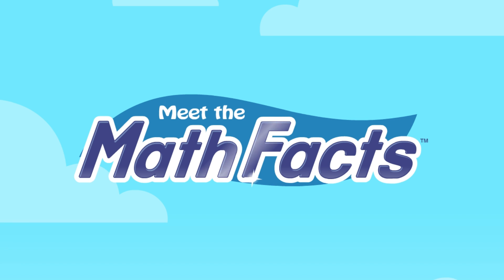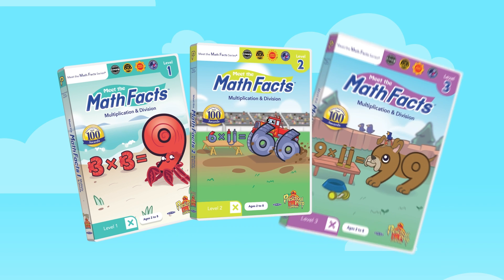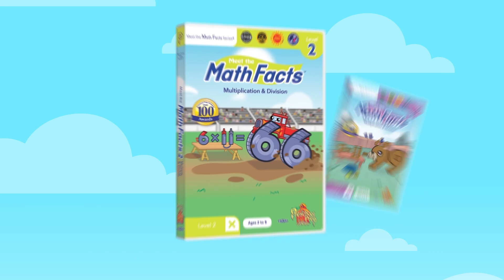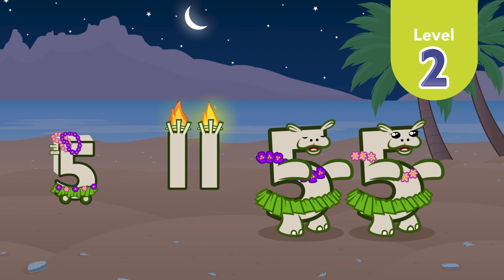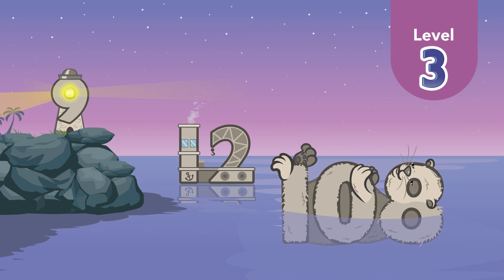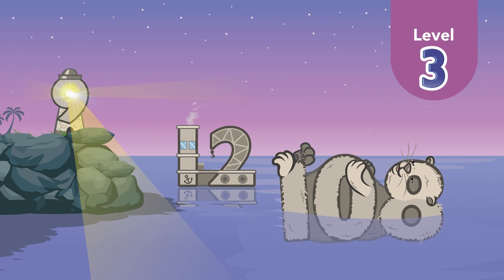You will be amazed at how easily you can learn your math facts. Now that you have learned your multiplication and division, there is more! Meet the Math Facts Levels 1, 2, and 3 teach multiplication and division math facts to 12x12. Level 1 teaches math fact families from 0 to 3. Level 2 continues with math facts from 4 to 6. With Level 3, you will learn to multiply and divide the fact families all the way to 12x12.